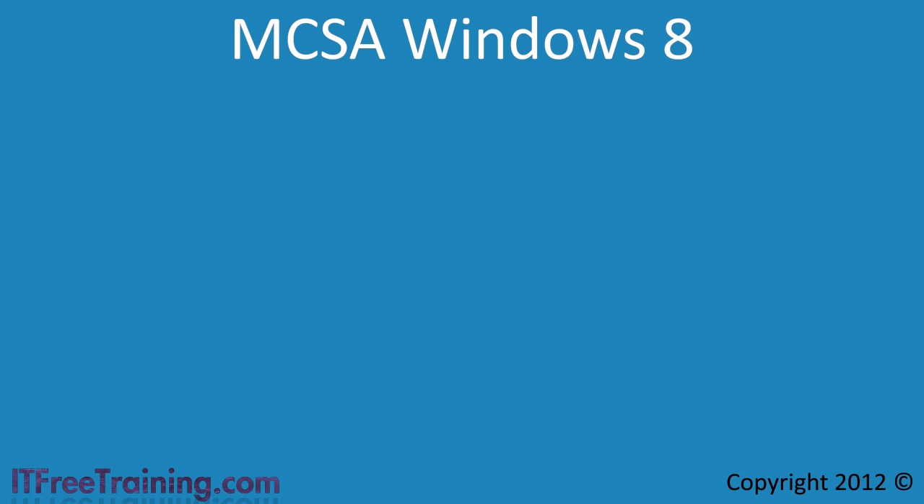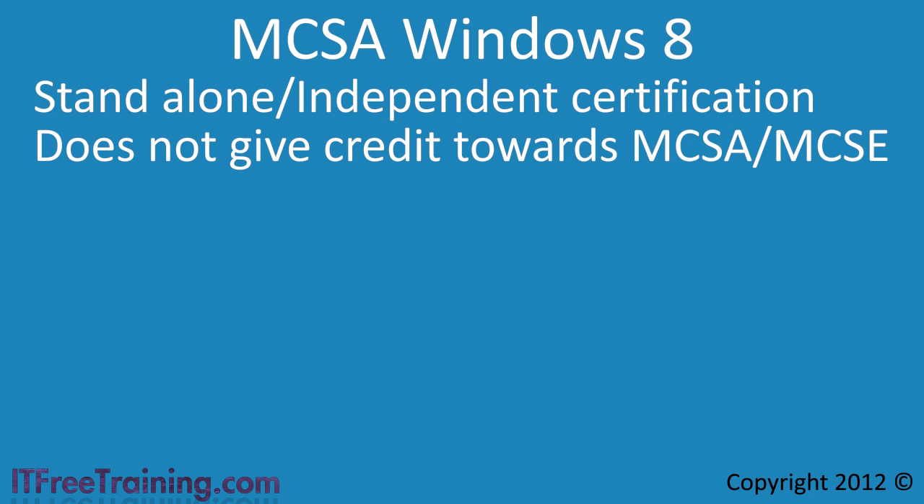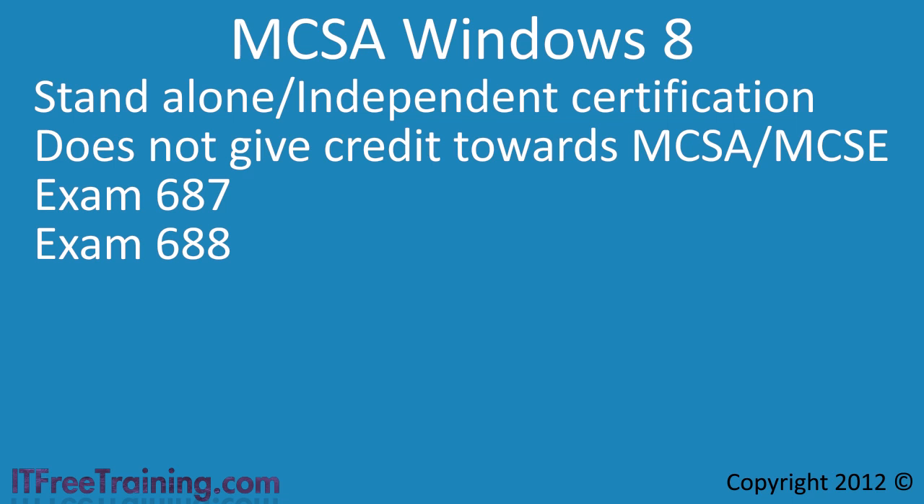The last certification I will look at is the MCSA in Windows 8. Despite sounding similar to other MCSA and MCSE certifications, it should be noted this is a totally standalone certification — obtaining it will not give you credit towards an MCSA or MCSE in 2012. To obtain the MCSA Windows 8 certification, you will need to pass the 687 and 688 exams. This certification is useful to have if you work in a help desk role or are attempting to get a role in a help desk.